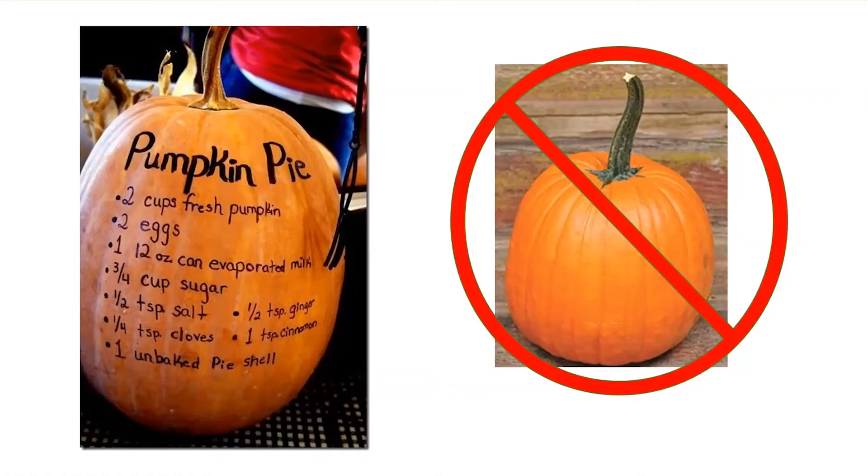Here's just an example of the tan Cucurbita moschata. A pumpkin pie recipe — everybody has their favorites — and anymore you can find recipes for lots of different pumpkin things. One of my favorites is called a pumpkin torte: a layered dessert with a graham cracker crust, a cheesecake layer, a pumpkin layer, and whipped cream on top.